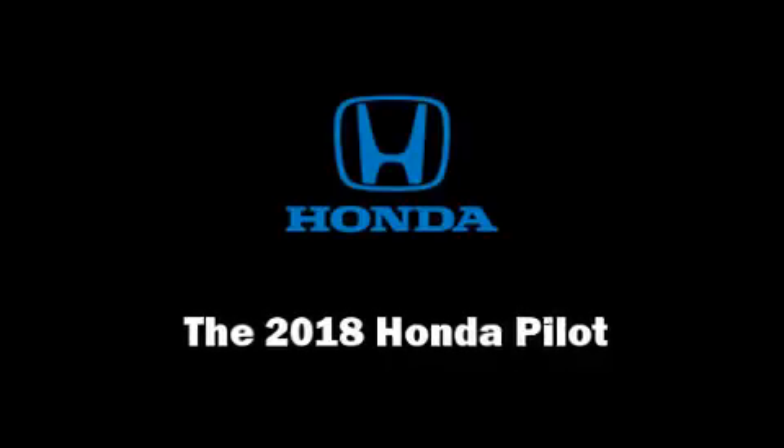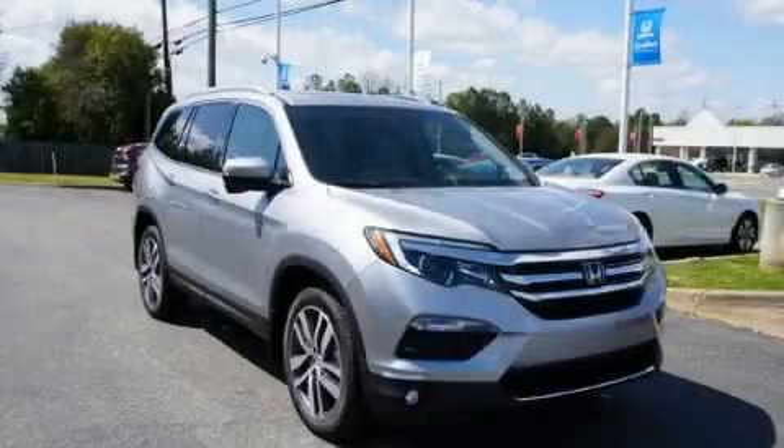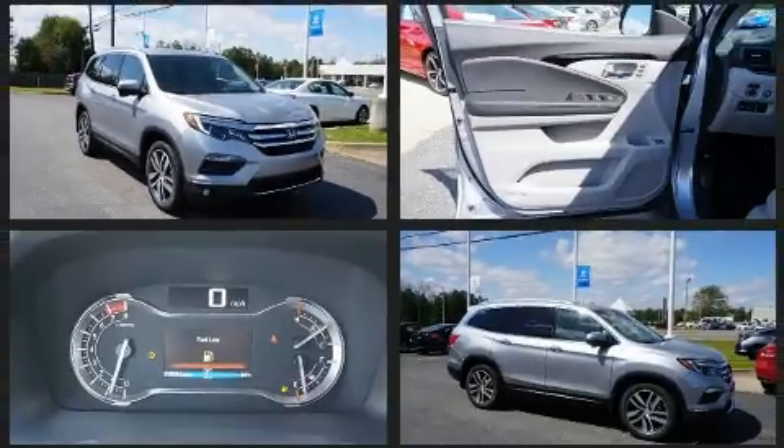Discerning drivers will appreciate the 2018 Honda Pilot. It features all-wheel drive versatility, an automatic transmission, and a 3.5-liter six-cylinder engine.